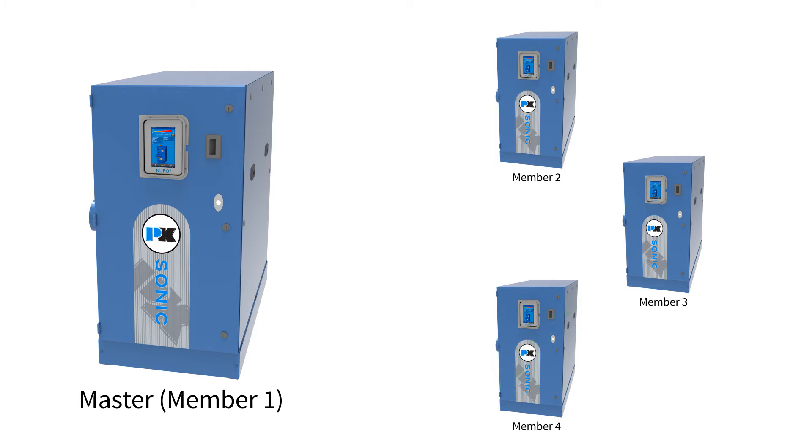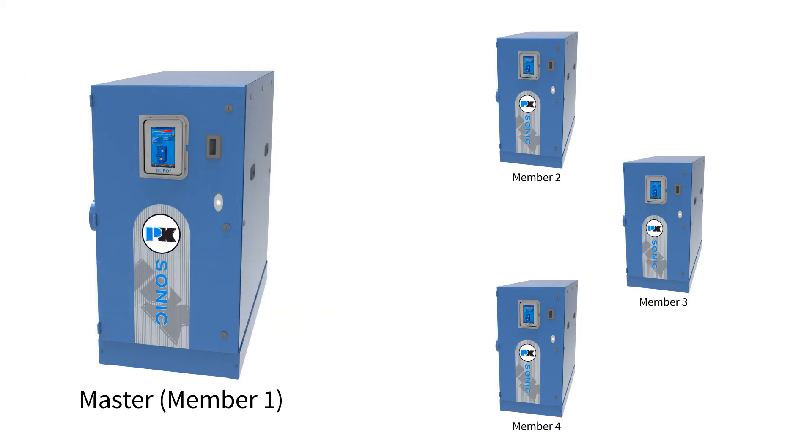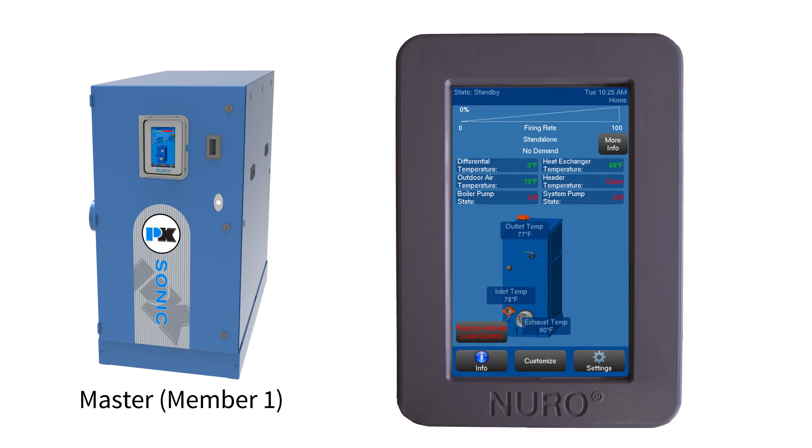The Neuro also handles situations where maintenance is required on the master boiler. The Local Override button is available on the Neuro in case of this instance, which will tell the other member boilers to run at a predetermined setpoint while the master boiler is being worked on.